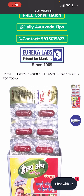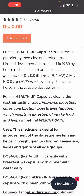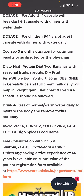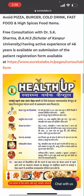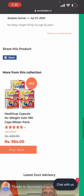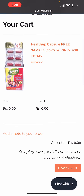Eureka Labs - these are capsules, 36 capsules in total. This offer is only for today. If you are an adult you have to take one in the morning and one at night. There are instructions for children too. If you want to try these capsules, you can check the reviews and then add to cart.